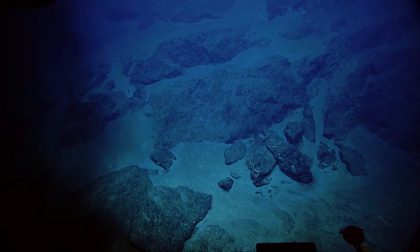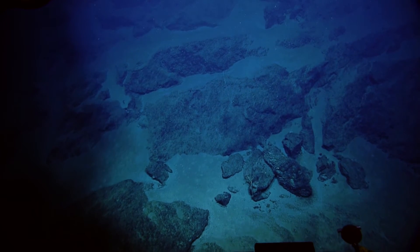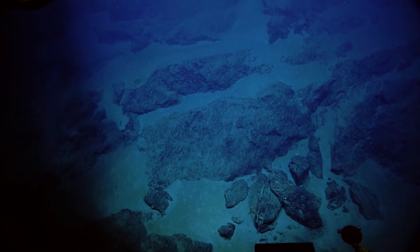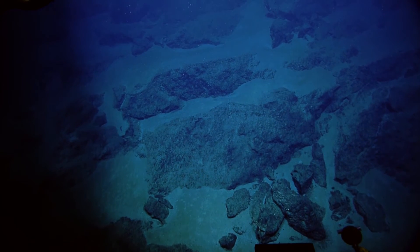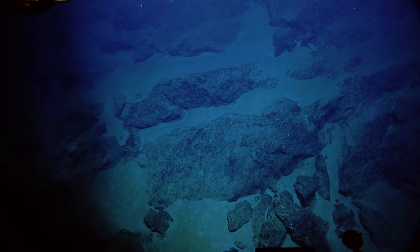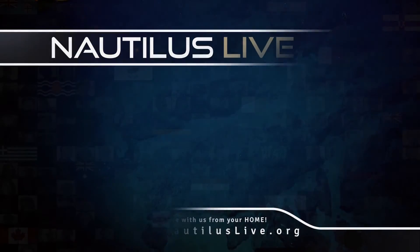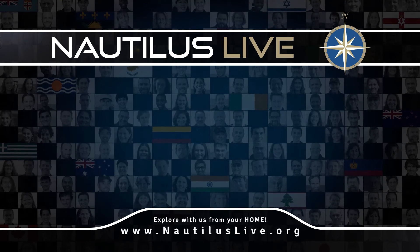I'm glad to hear people writing in are enjoying the highlight videos from yesterday — very cool spider crabs, very cool octopus seen yesterday. I'm trying to keep the camera looking over to the right a little bit. As our chief scientist had mentioned, there is more life the shallower we go. There's more food available and we're expecting to see more and more corals on the way up.